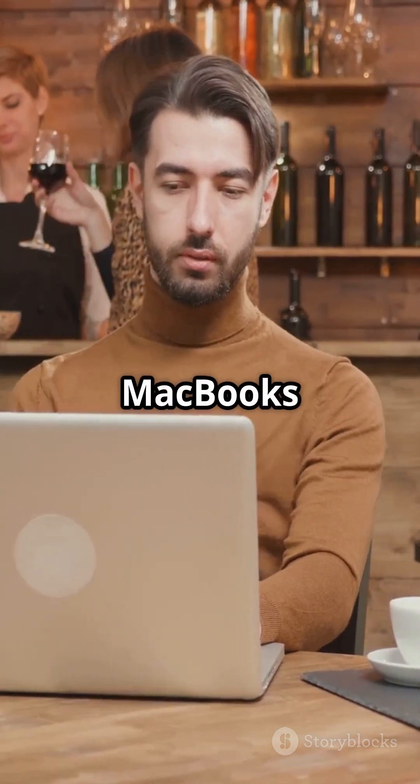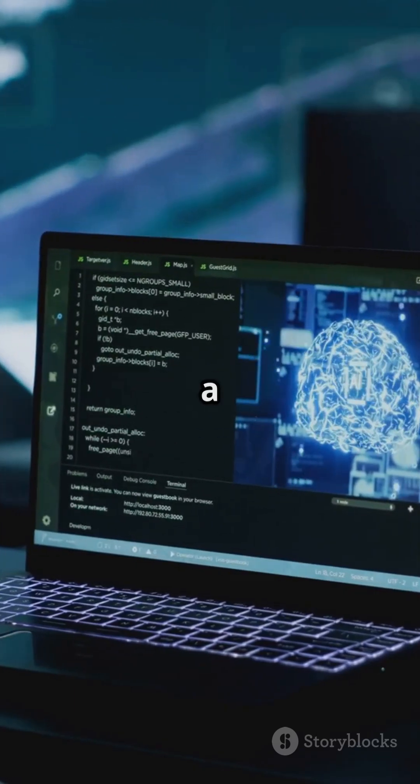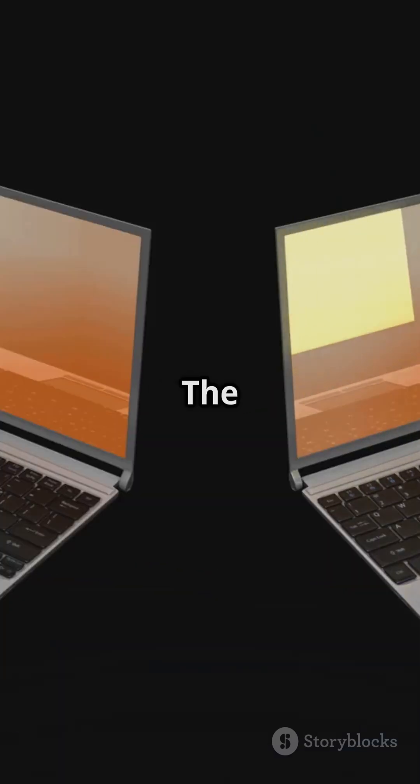Now, the M4-based MacBooks are pricier, but for video editing, 3D rendering, and AI tasks, it's a game-changer. So, which one's for you? The choice is clear.